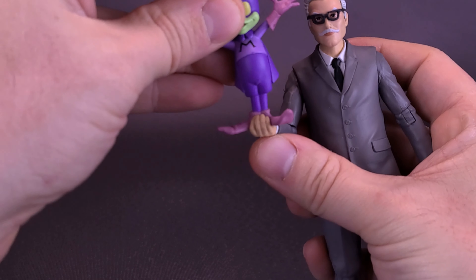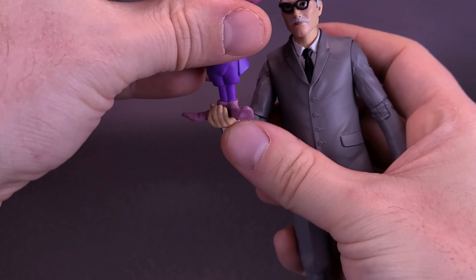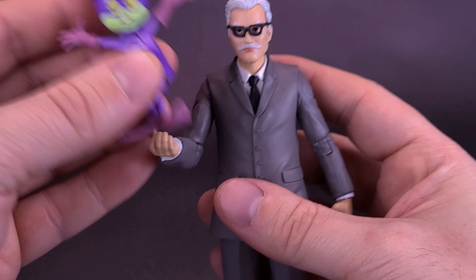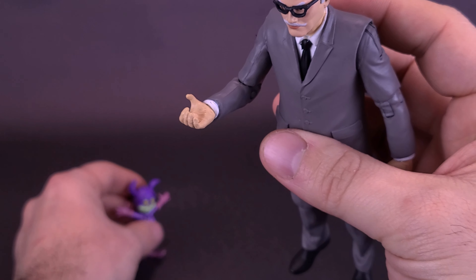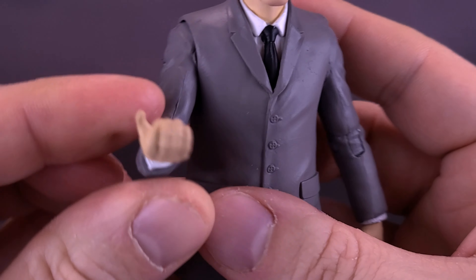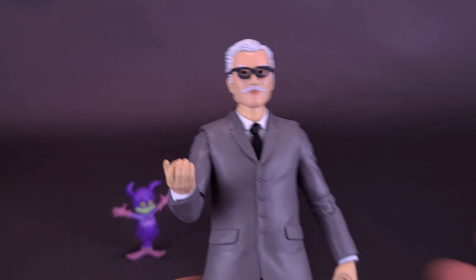Jokingly, at the beginning of this review, I ended up just taking Batmite and sort of sandwiching it into the hand of Commissioner Gordon. Not going to be the way I'm displaying him on the shelf, but that at least gave Batmite a purpose and gave Commissioner Gordon's large hand at least a reason for having a grip like this. Without that, it makes no sense whatsoever.